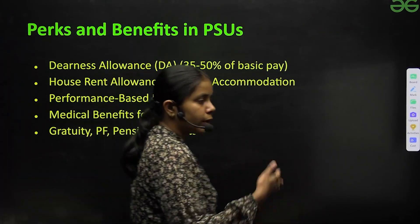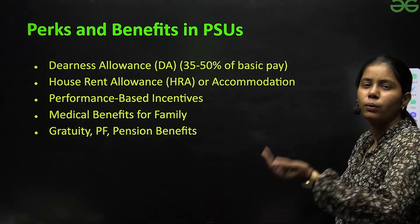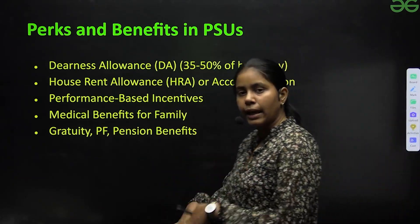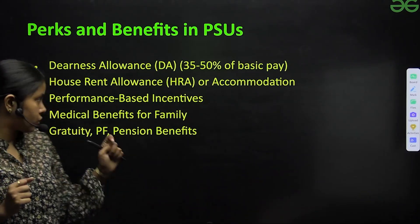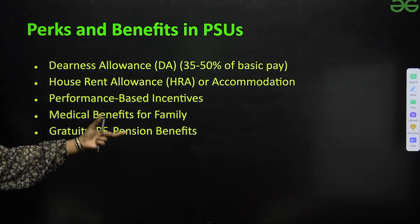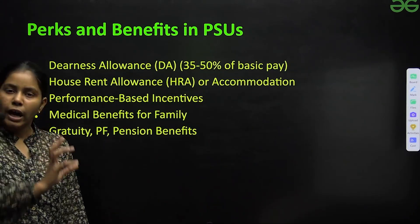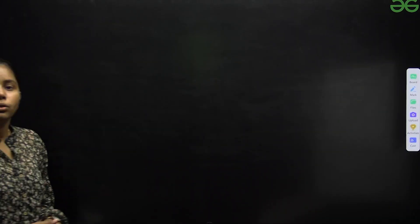Perks and benefits of working in PSUs include dearness allowance, house rent allowance, performance-based incentives, medical benefits for family, gratuity, PF, and pension benefits. Since these are essentially government jobs, you get all these benefits in PSUs.